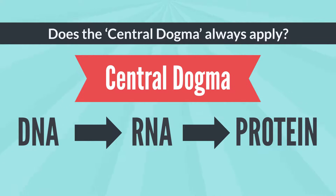Does the central dogma always apply? With modern research, it's becoming clear that some aspects of the central dogma are not entirely accurate. Current research is focusing on investigating the function of non-coding RNA. Although this does not follow the central dogma, it still has a functional role in the cell.